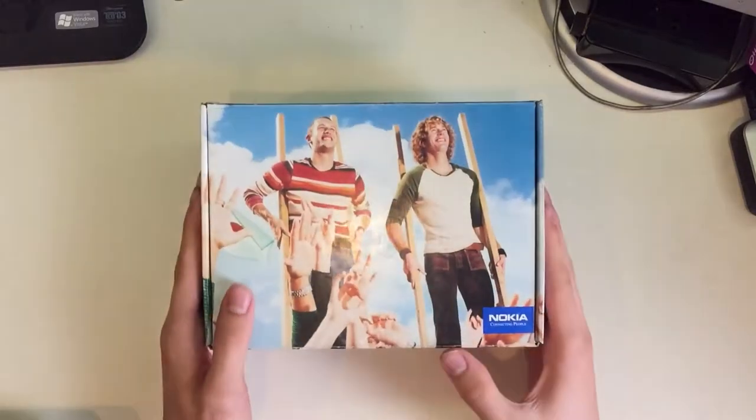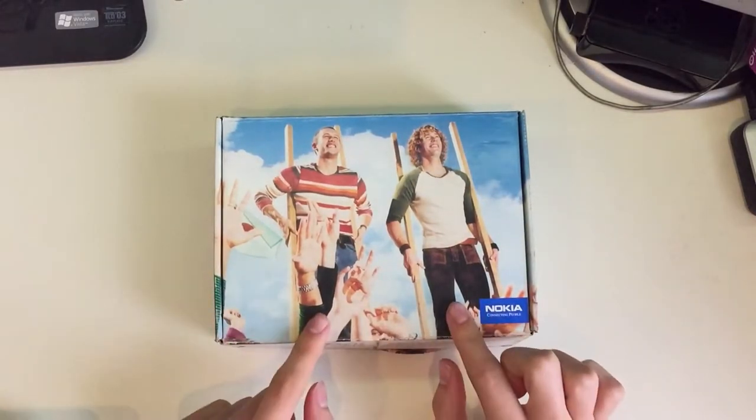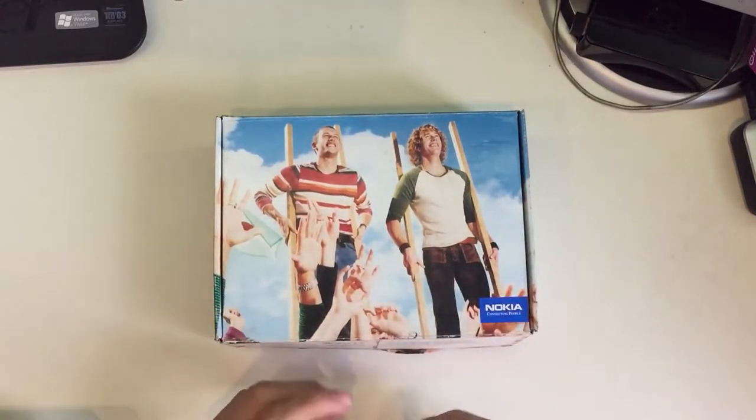I got this at the flea market for only 10 euros. In the box there's the phone, the manual and the charger.